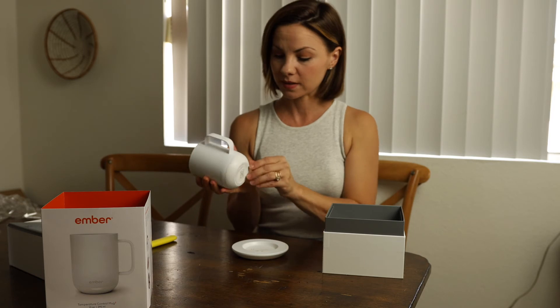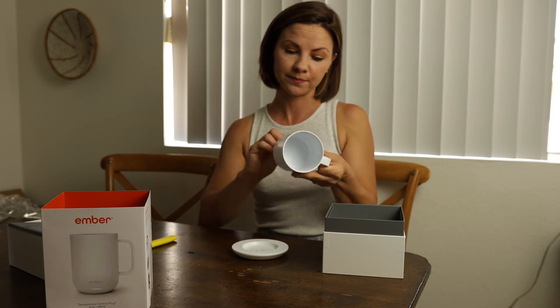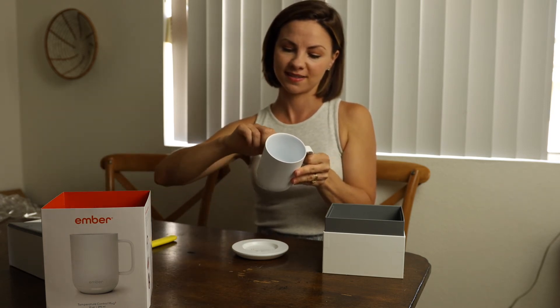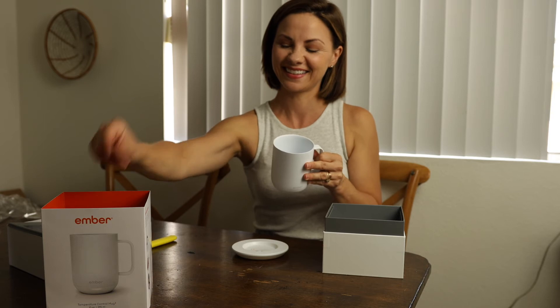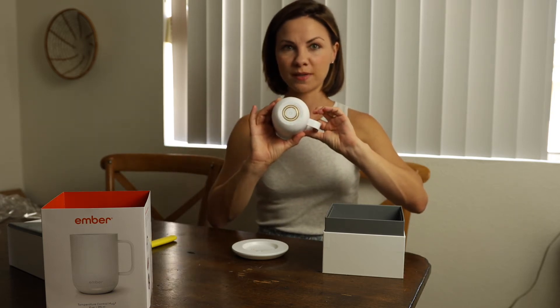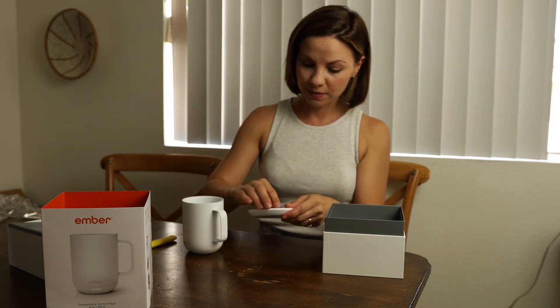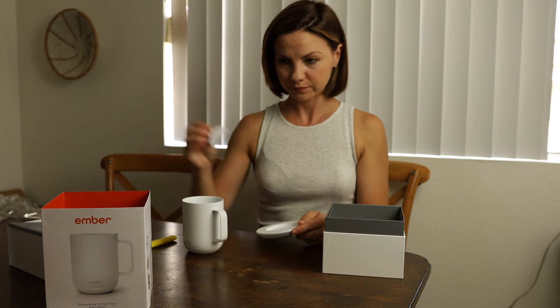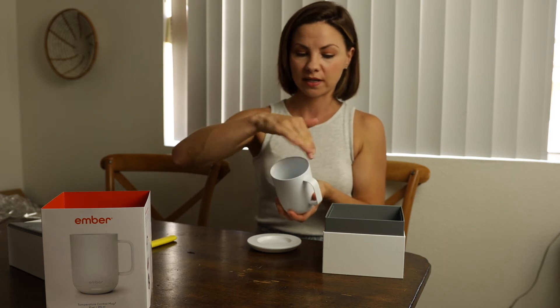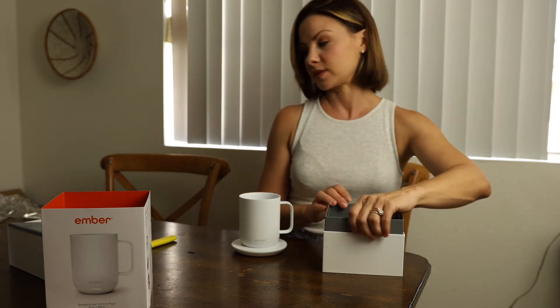It says 'charge before use,' so you have to charge it before using it the very first time. You can see the charging connection on the bottom — it's so pretty. I'm going to take this protective sticker off. When you wash it, you don't want to wash the bottom — we're not going to soak the whole thing. Usually we rinse it out, get the edges, and set it right back on the charger.